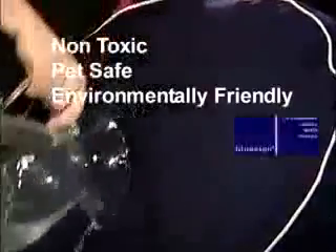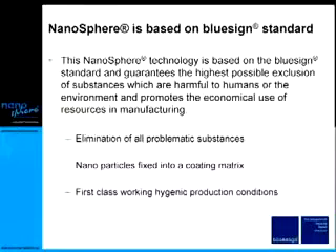The nanosphere finish even carries the label Bluesign approved — the world's most rigid production standard with respect to environment, health, and safety.